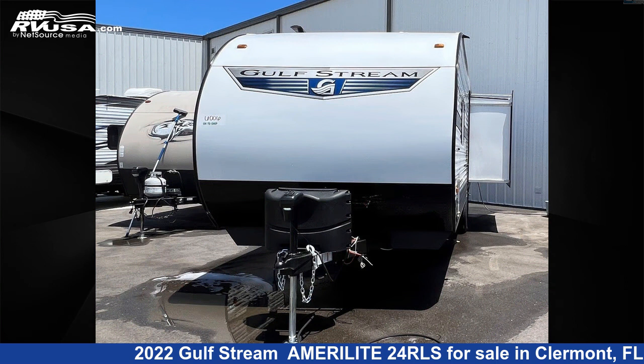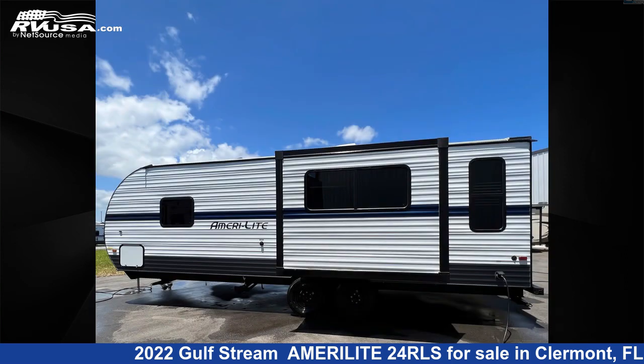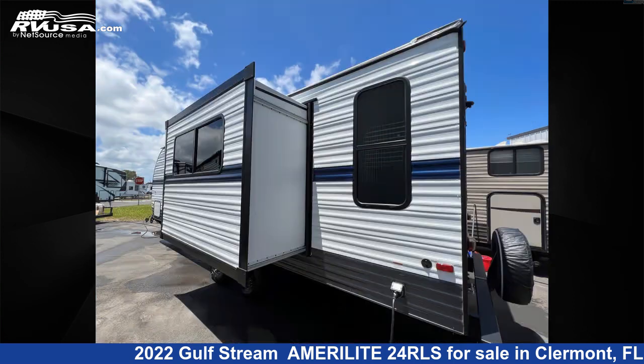This new Gulfstream is 28 feet 0 inches in length and features one slide out, a silver interior, and sleeps 5. The unloaded weight of this 2022 Gulfstream Amerolite 24 RLS is 5,338 pounds.